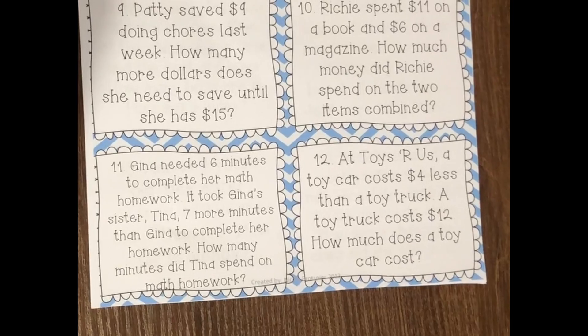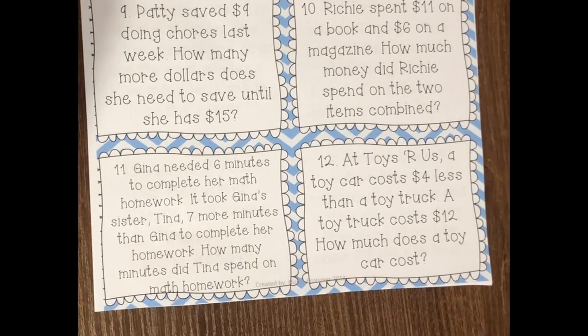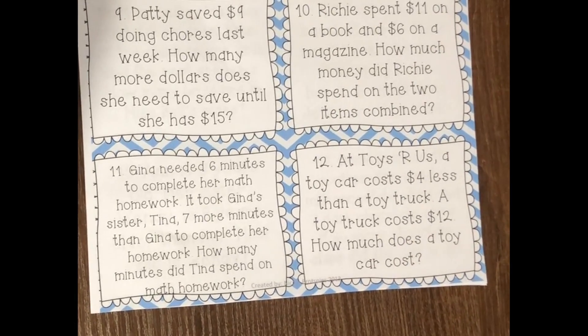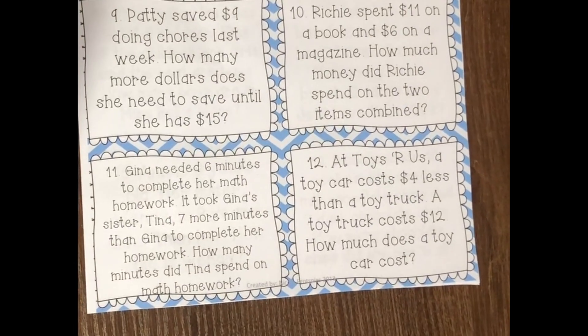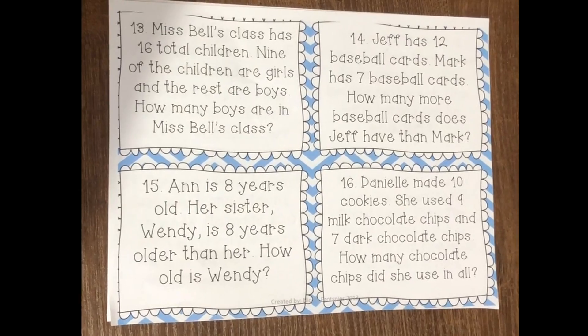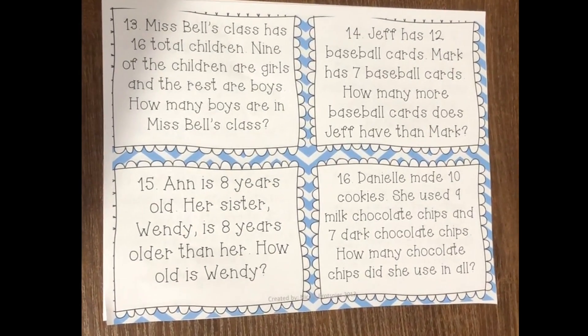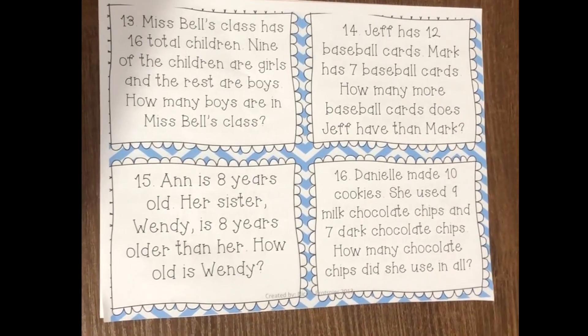Number twelve: At Toys R Us, a toy car costs $4 less than a toy truck. A toy truck costs $12. How much does a toy car cost? Number thirteen: Miss Belle's class has 16 total children. Nine of the children are girls and the rest are boys. How many boys are in Miss Belle's class?